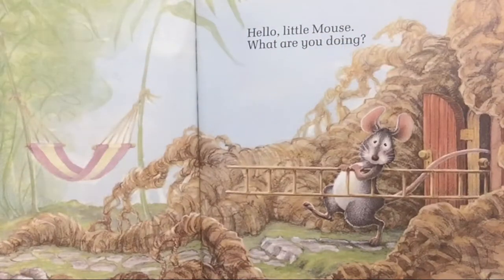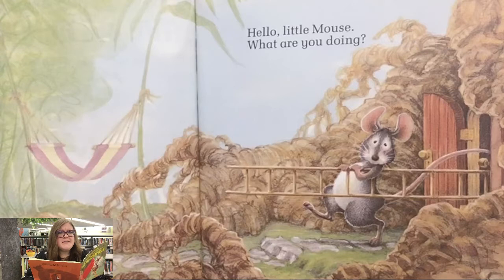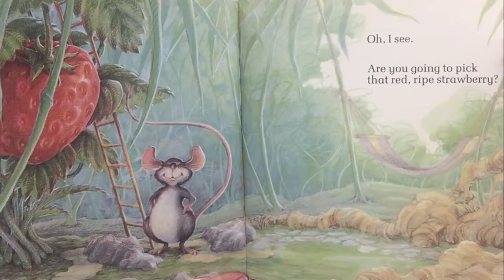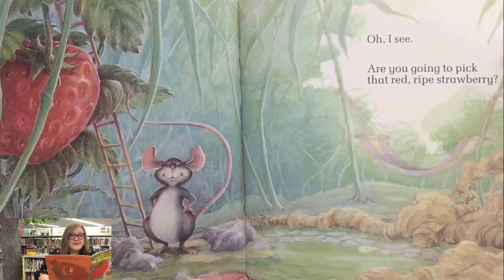Hello, Little Mouse. What are you doing? Friends, can you tell what this mouse is doing in the picture? There's that ladder we saw earlier. I wonder what he's up to. Oh, I see — are you going to pick that red ripe strawberry? Does he look like he's going for that strawberry? That looks yummy, doesn't it?